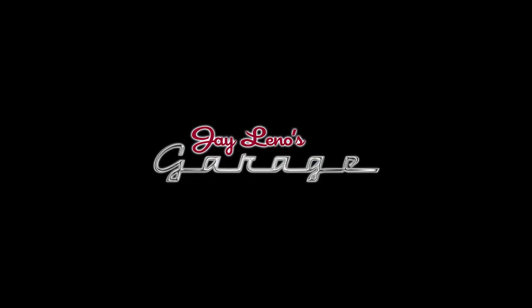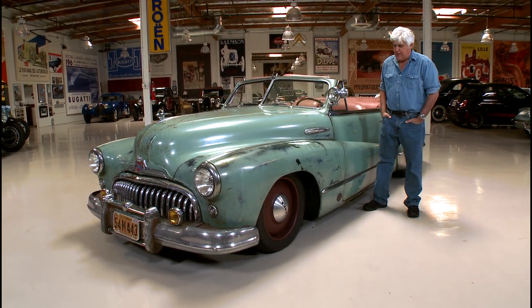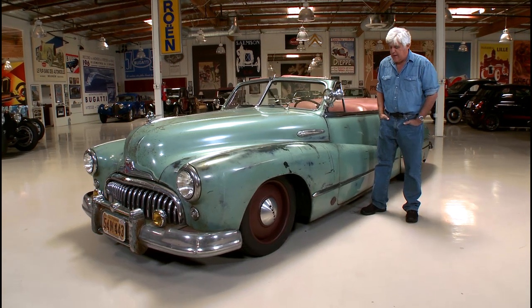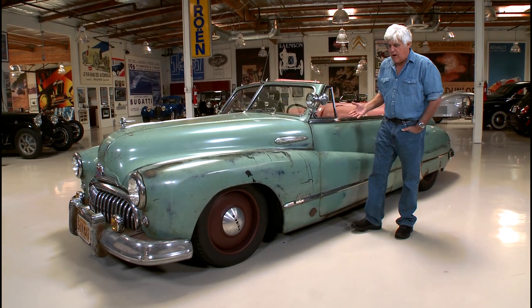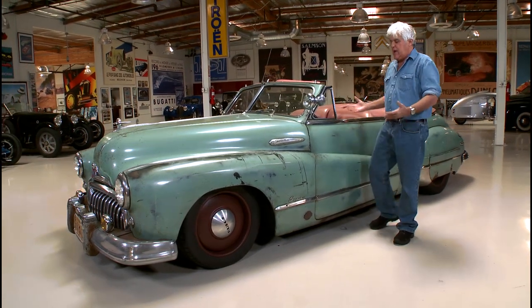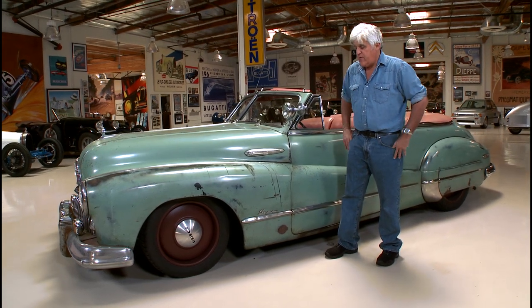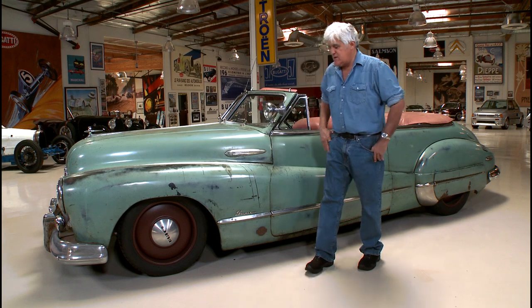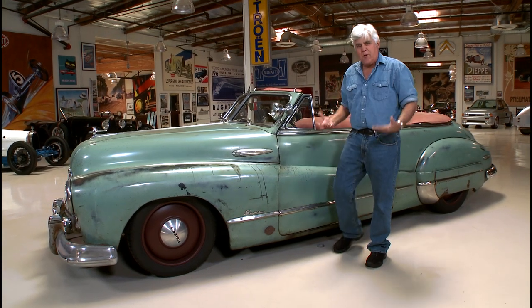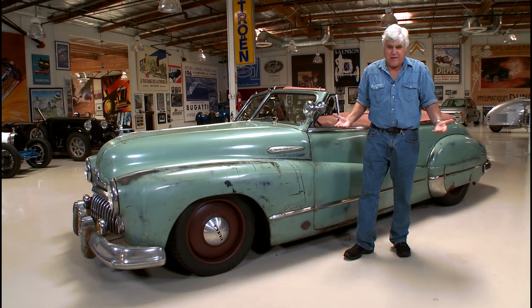Welcome to Jay Leno's Garage. Tonight we're featuring a 1948 Buick Super — or a derelict, as it's called. This is the latest trend, the hottest thing right now: derelict cars that appear to be beat-up classics but have modern drivetrains with very sophisticated brakes, steering, and suspension systems. I like cars that look like my wardrobe — when I stand next to this I feel like I'm in a tuxedo.